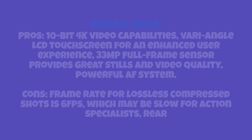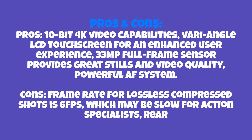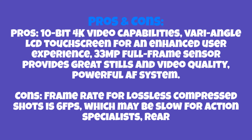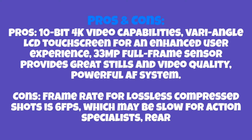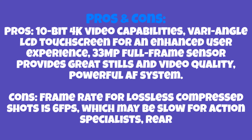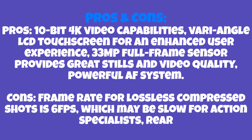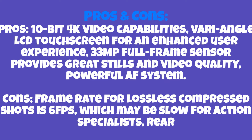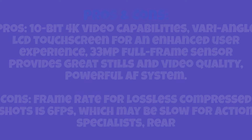Pros: 10-bit 4K video capabilities, vari-angle LCD touchscreen for an enhanced user experience, 33MP full-frame sensor providing great stills and video quality, and a powerful AF system. Cons: the frame rate for lossless compressed shots is 6 frames per second, which may be slow for action specialists, and the rear display is not as crisp as some competitors.